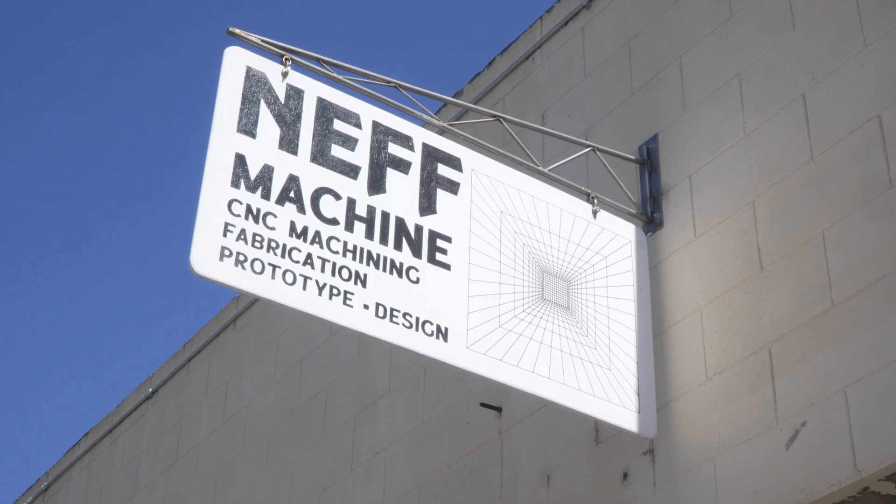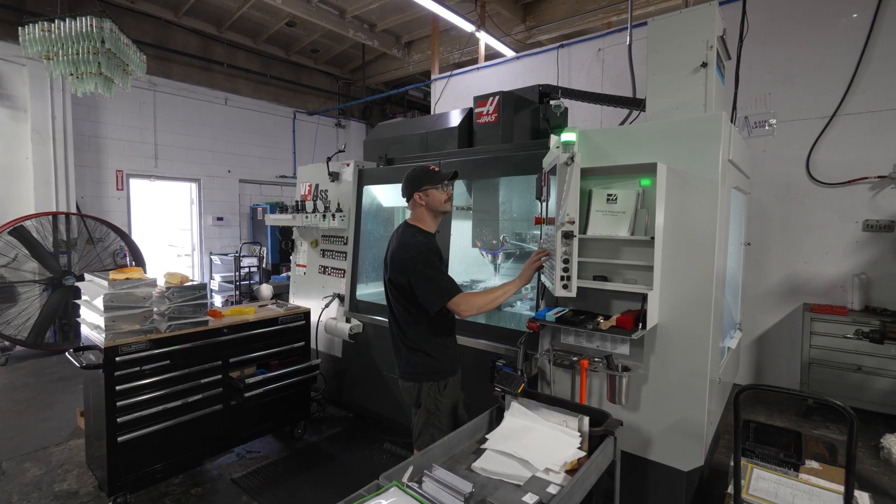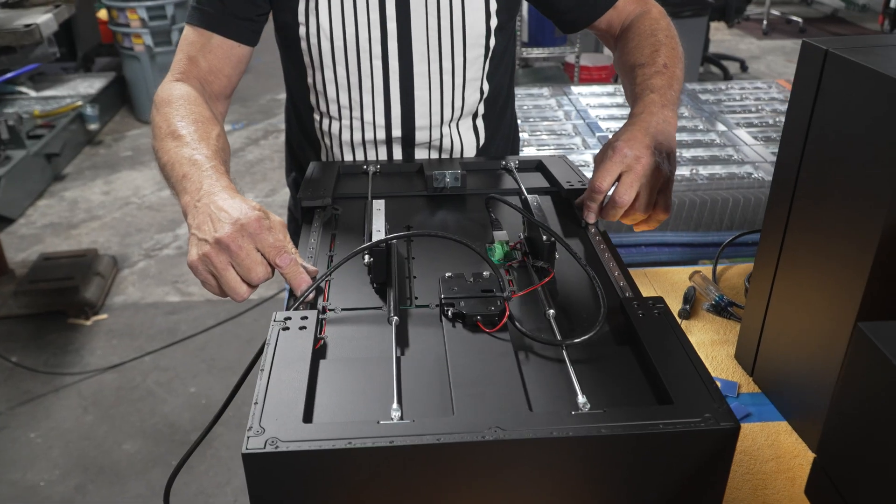My name is Ty Neff. This is Neff Machine in Los Angeles, California. We're primarily a milling shop. We've got three CNC mills, but we also do welding, assembly, handle finishing, and all sorts of stuff.